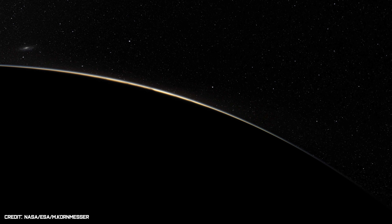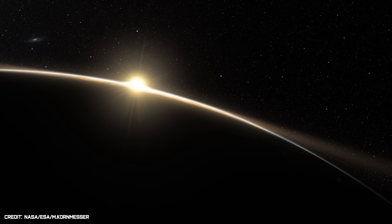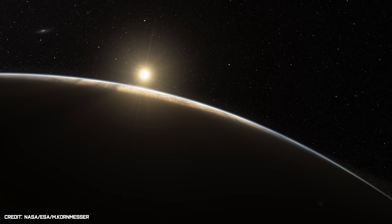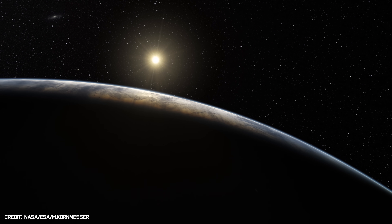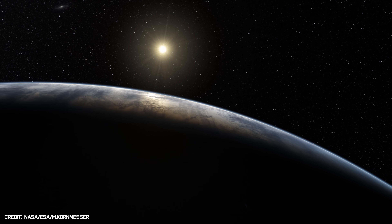Humans have been observing the cosmos for thousands of years, while trying to understand the nature of the objects seen in the night sky. But it wasn't until the 20th century that we developed the technology that allowed us to travel into space, turn around and observe our planet in all its glory.